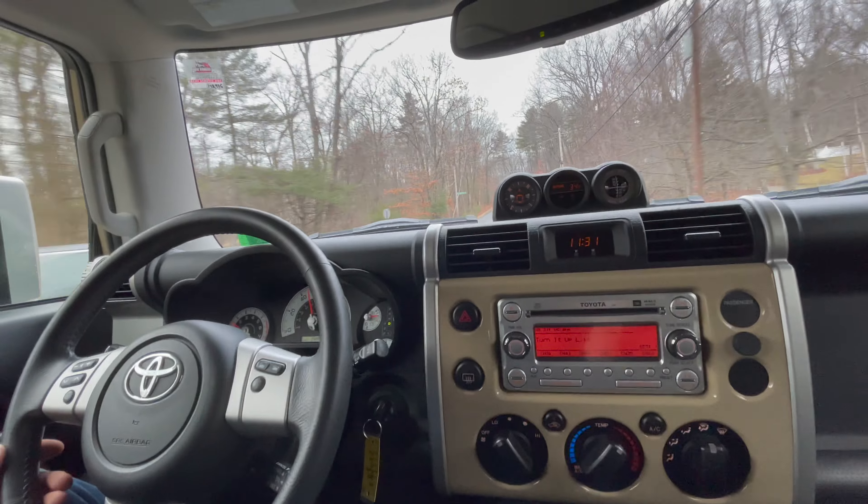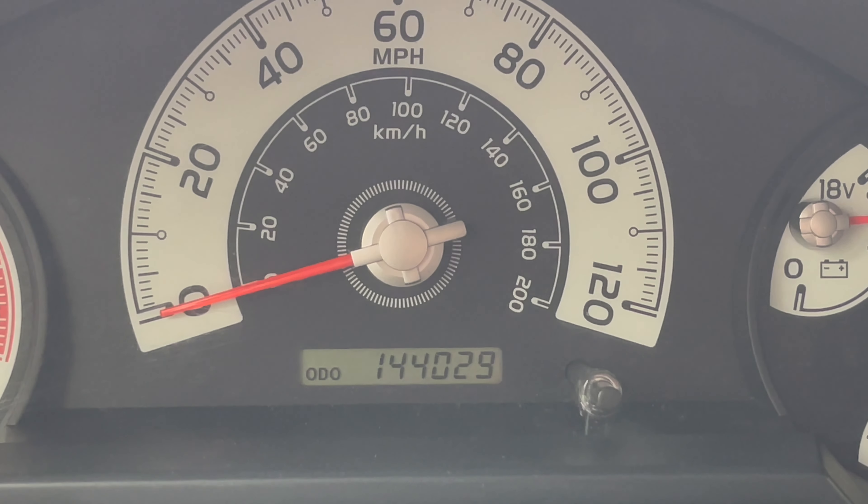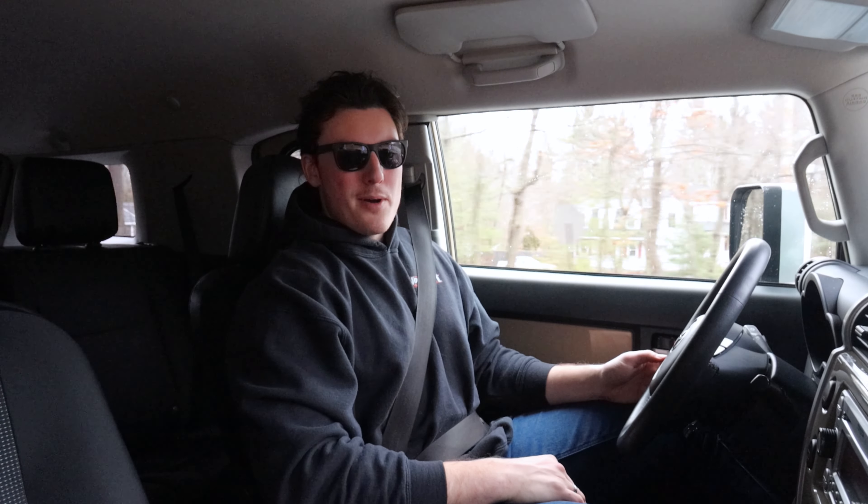This FJ Cruiser is finished in Quicksand — that's the name of the color — and it has just 144,000 miles on it. Thank you guys very much for watching. I'll catch you in the next one. Happy motoring!